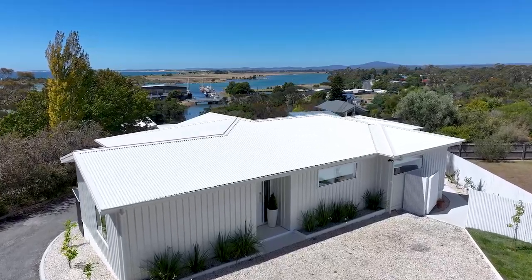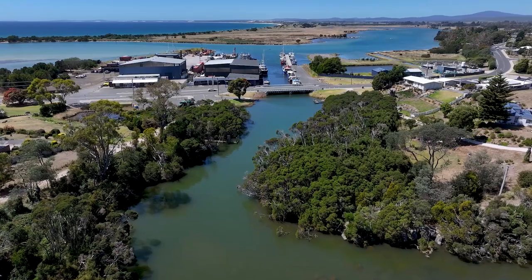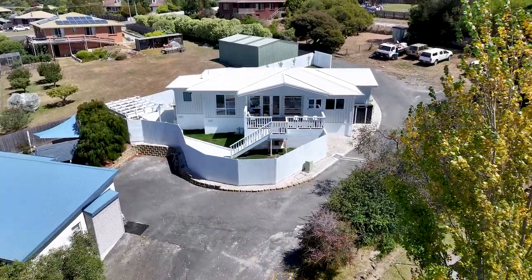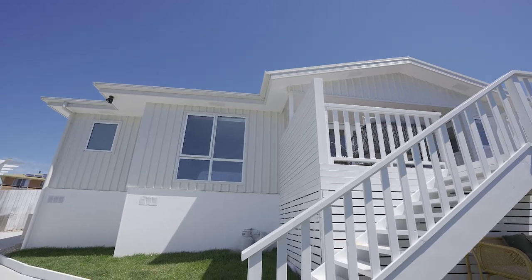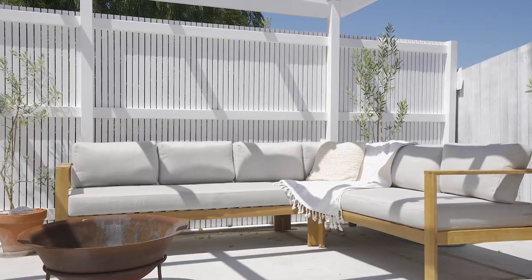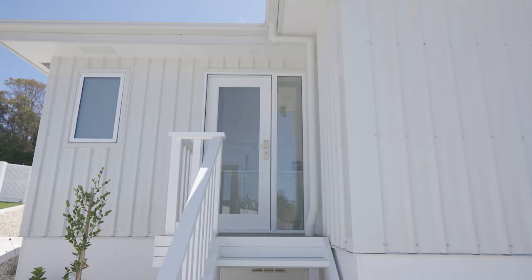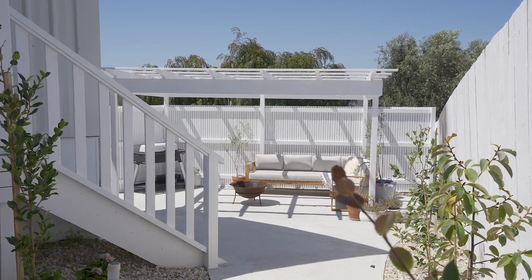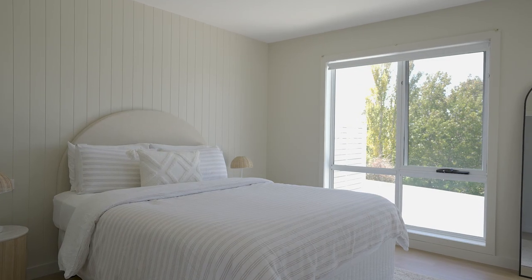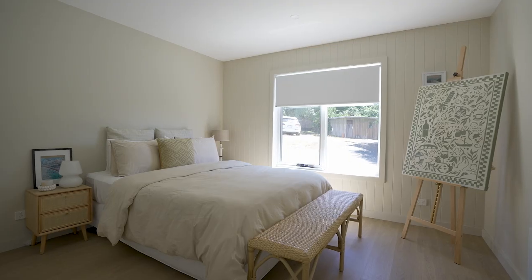For those who appreciate privacy, rest assured that neighbouring properties are subject to height restrictions, ensuring that your scenic vistas remain. Venture into the front yard and discover a beautifully designed alfresco area, perfect for entertaining friends and family or simply unwinding after a busy day. The property has been Airbnb approved, offering you the opportunity to share the beauty and tranquillity of Bridport with others.